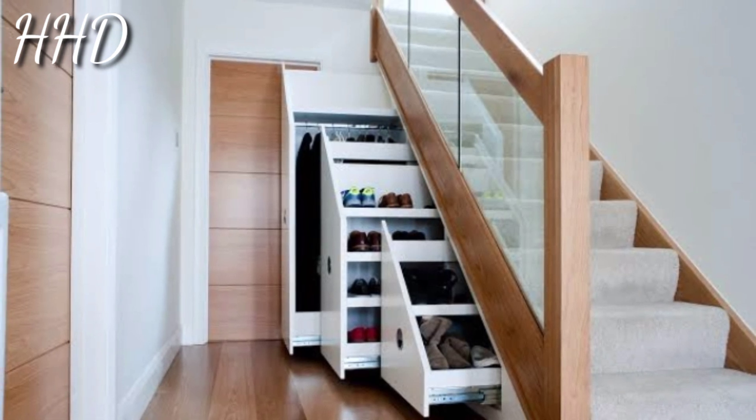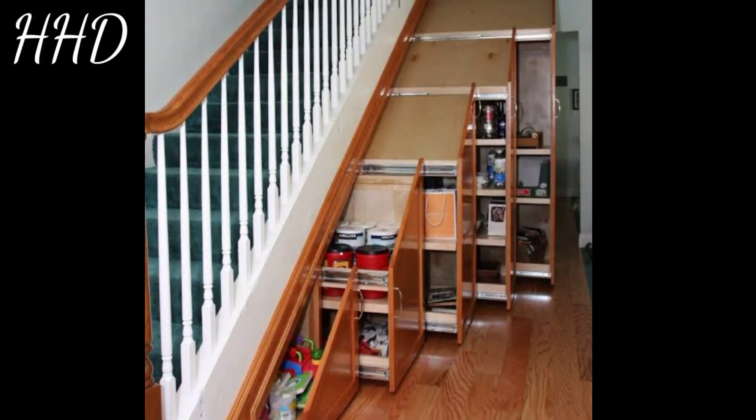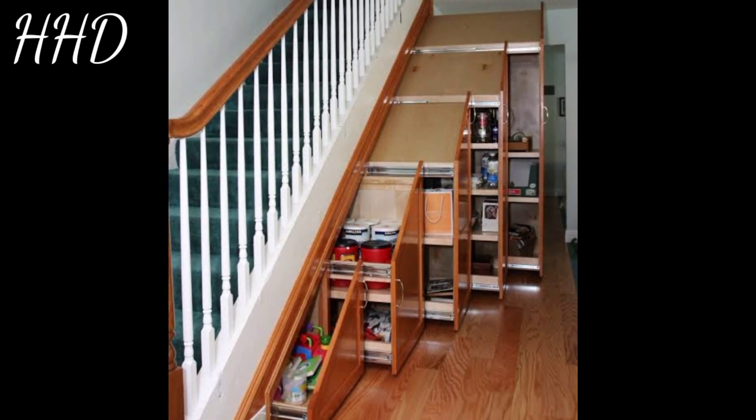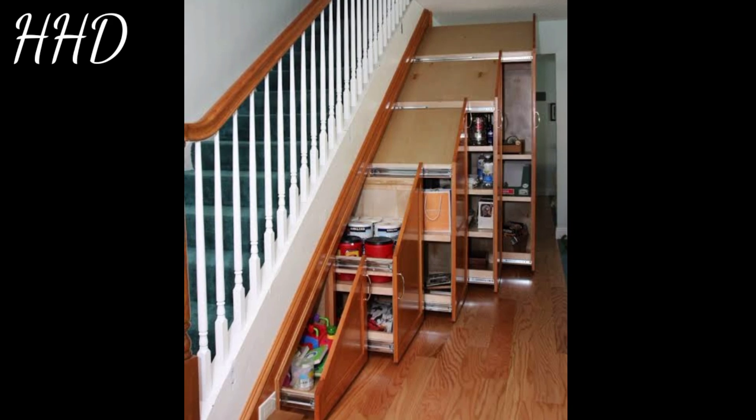Instead of turning the space under the stairs into an additional pantry, you can use it as a cupboard to store your dishes, silverware, and serving trays. This under-the-stairs storage idea is especially great for storing dishes that you only use for special occasions and entertaining.